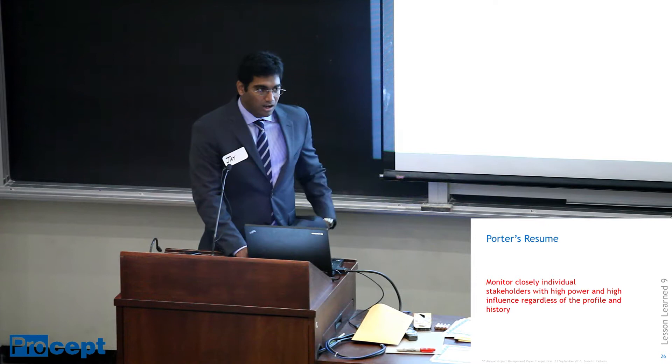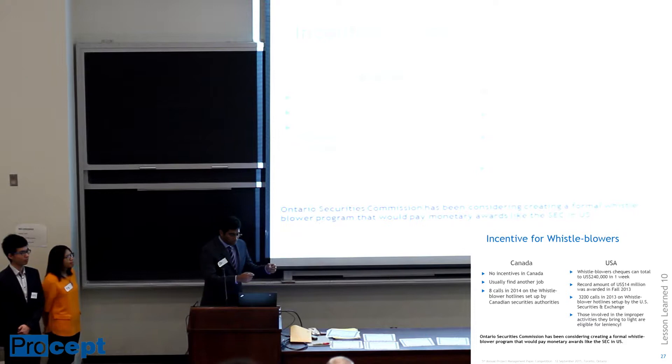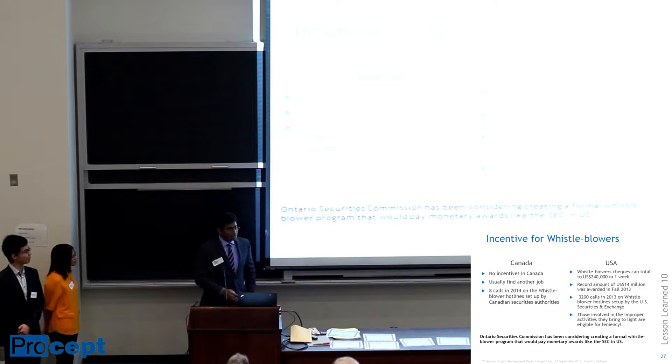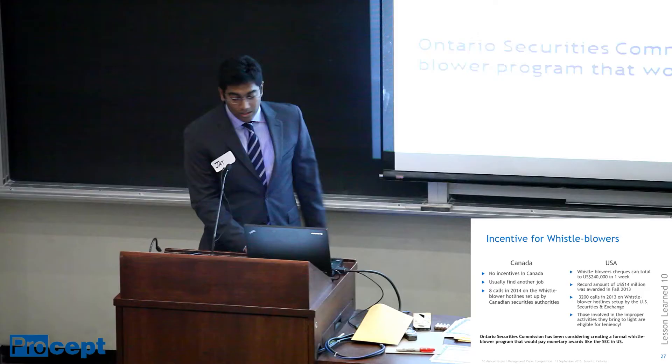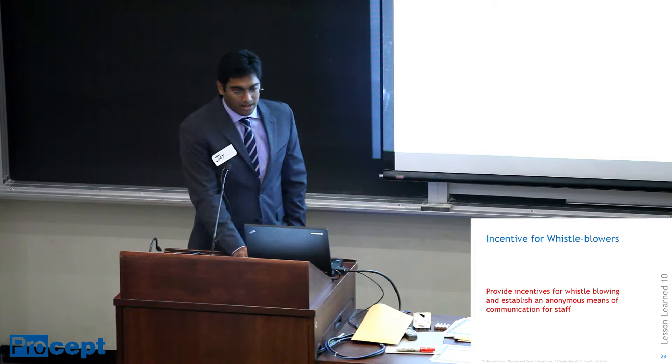The last lesson here is that we should provide an incentive for whistleblowers. In the US, there are a lot of incentives for whistleblowers — in one random week of 2013, you find about $250,000 checks written out for whistleblowers. In Canada, there is no such thing — if you blow the whistle on your boss, it's very likely that you lose your job. They are setting up hotlines, but since there are no incentives, only eight called in 2014 for whistleblowers in Canadian security agencies, compared to 3,200 in 2013. The lesson learned is to amend policies to create more incentives for whistleblowers.